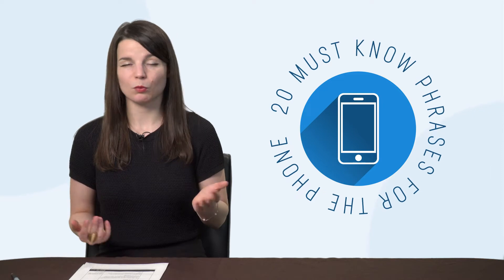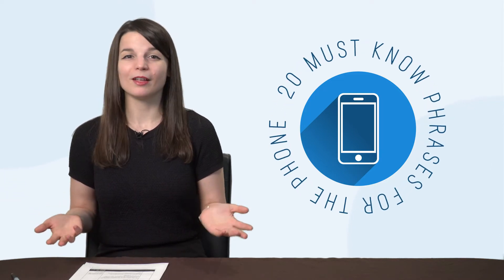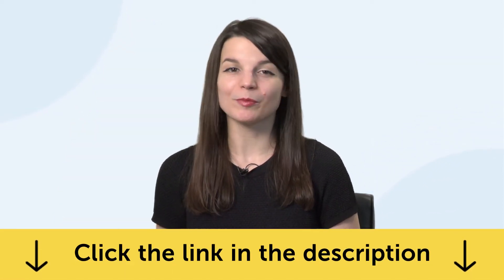Fourth, 20 must-know phrases for the phone. Learn how to say: who's this? What's your phone number? And much more. With this one-minute lesson, you'll quickly learn 20 phrases for the phone. To get these free lessons and resources, just click the link in the description below.